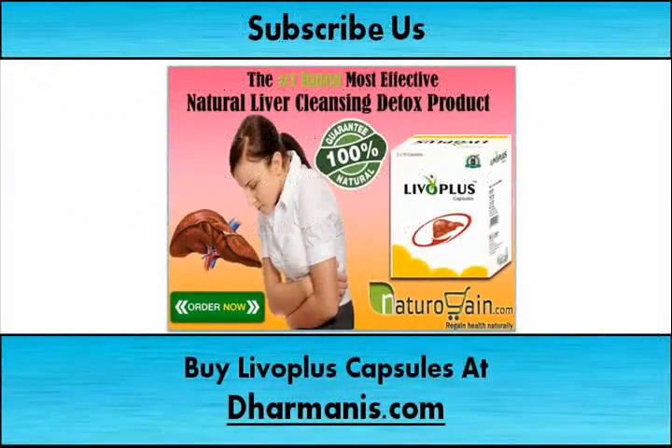You can find more details about Liva Plus capsules at dharmanis.com.